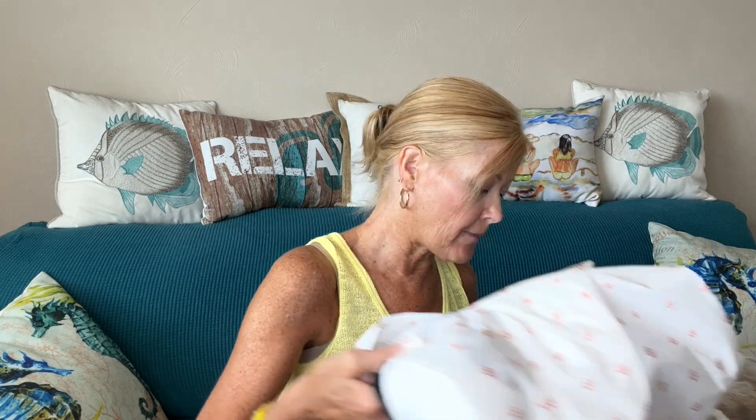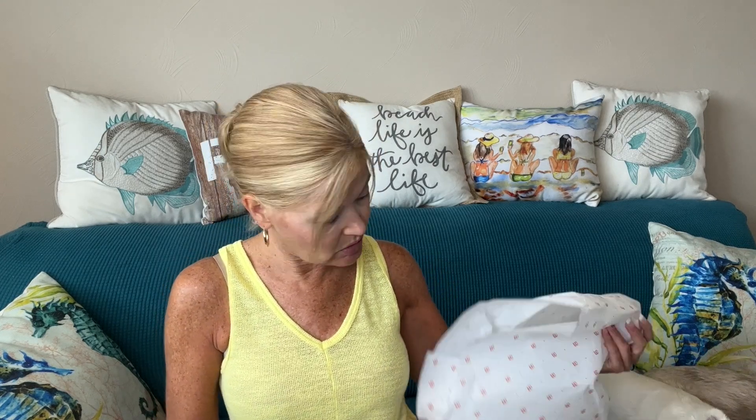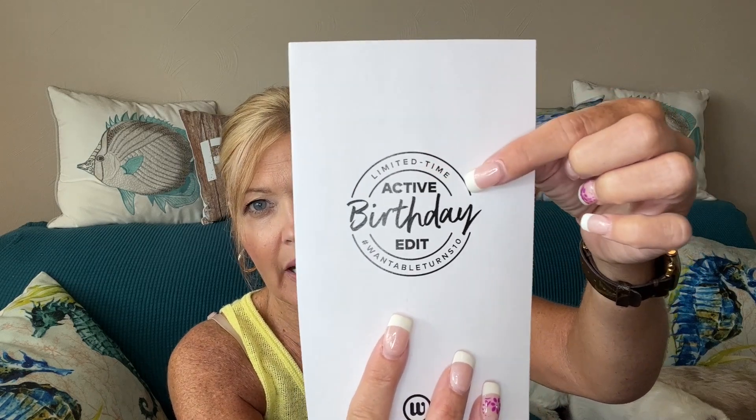With the birthday boxes they had some extra goodies — I believe you were supposed to get a hat as well as a limited edition t-shirt. This is my active edit; it'll always tell you what type of box it is. The active edit is more around workout wear and lounge wear — athleisure. They also have a style box for everyday, work, vacation, and weekend wear, a sleep and body edit for women, undies, bras, intimates, sleepwear, and a men's edit. I did get one of their limited edition 10th birthday hats — a great pool hat!